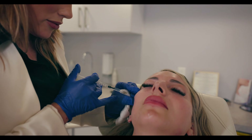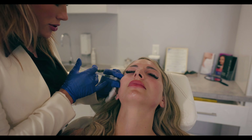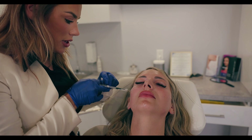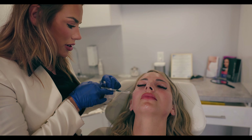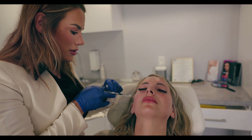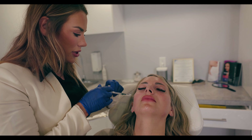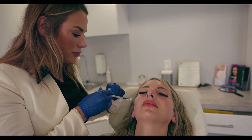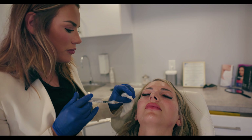Same thing — right onto bone. We're pulling back just to make sure that we're not in a vessel. And a little bit of pressure.